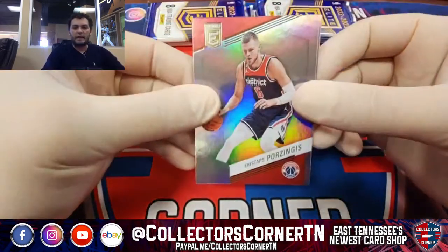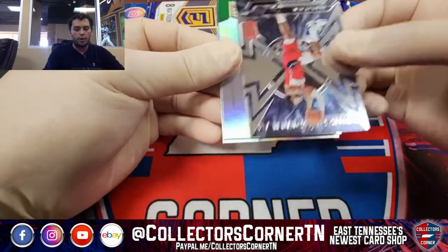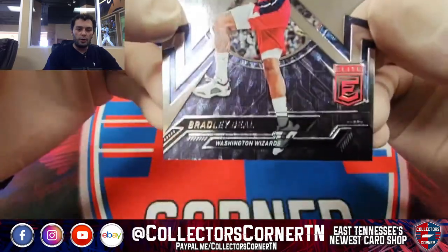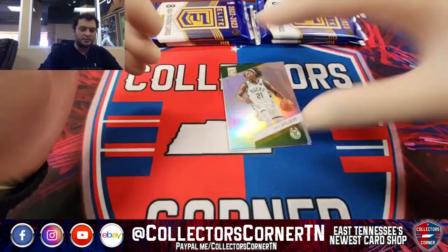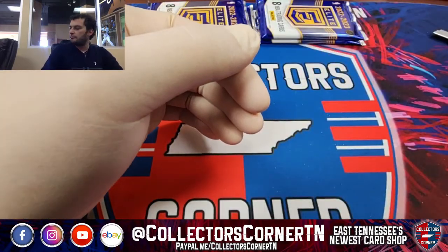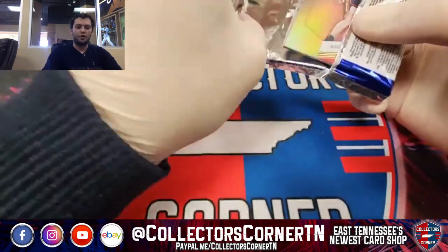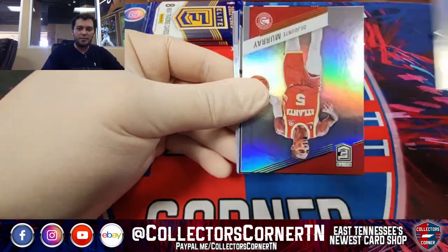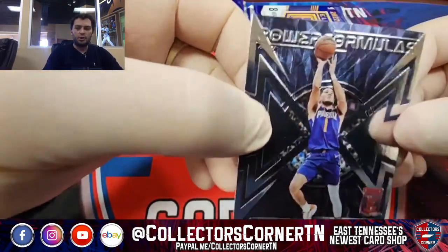Chris Paul, Serge Ibaka, CJ McCollum, Wendell Carter, Bradley Beal. How long will Bradley Beal just be Bealing around? Does Bradley Beal care about winning a championship, or is he just more loyal? Is he still good? Bogdan Bogdanovic, Tim Hardaway Jr., Mr. Murray, and then a Devin Booker insert.